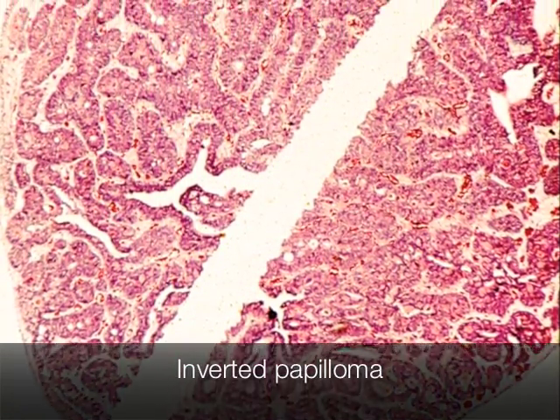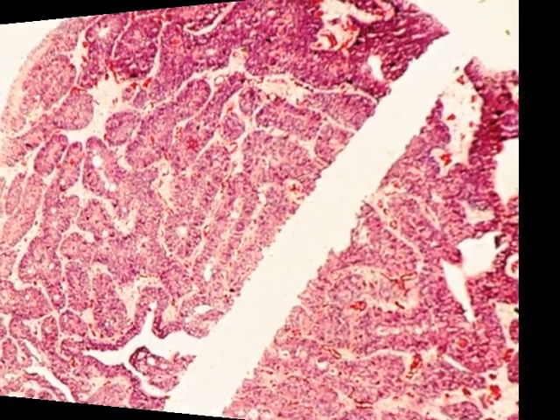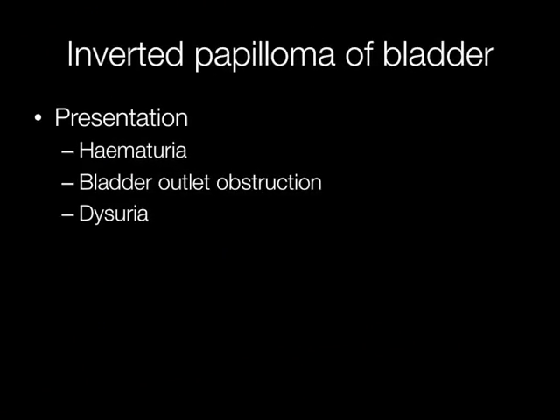This is an example of a pedunculated inverted papilloma. Inverted papillomas of the bladder may present with haematuria, bladder outlet obstruction, and/or dysuria.